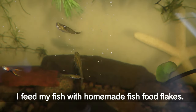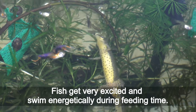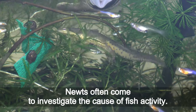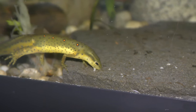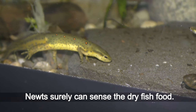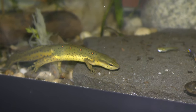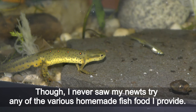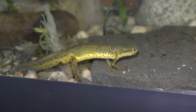I feed my fish with homemade fish food flakes. Fish get very excited and swim energetically during feeding time. Newts often come to investigate the cause of the fish activity — newts can certainly sense the dry fish food. Though, I never saw my newts try any of the various homemade fish food I provide.